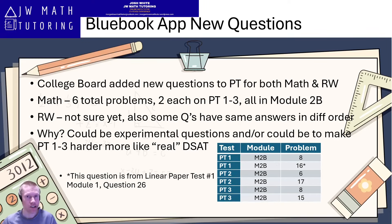It appears these changes happened between Tuesday, July 23rd and Thursday, July 25th. This was first noticed on Thursday the 25th. I had a student complete one of these practice tests on Monday, July 22nd, and that student had completed the old version — still had the old questions in it.